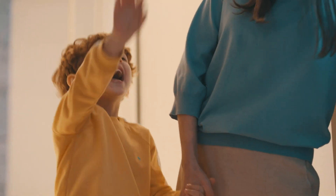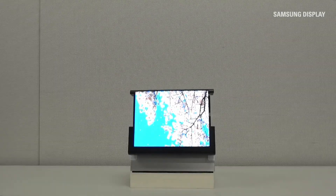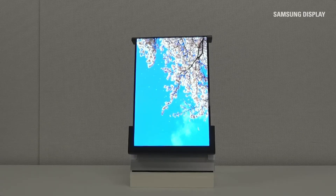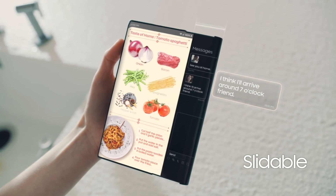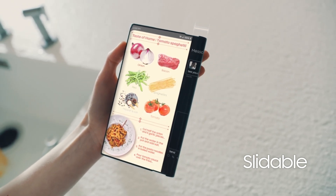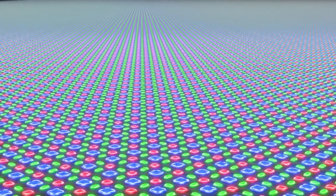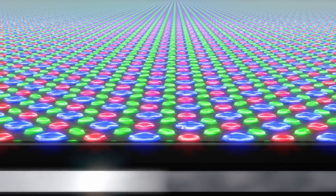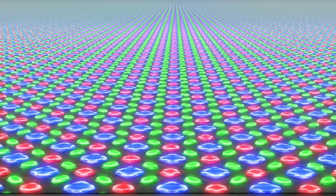Samsung has been exploring the idea of rollable and extendable screens for years. In mid-2019, patents revealed a concept for a smartphone with a width-expanding screen. And earlier this year, Samsung displayed a sliding smartphone design that expanded its display by a similar 30%. These developments suggest the company has been steadily refining its rollable technology. Although Samsung isn't alone in pursuing rollable smartphones — other brands like Oppo and TCL have also introduced rollable concepts — it seems well-positioned to lead the market.